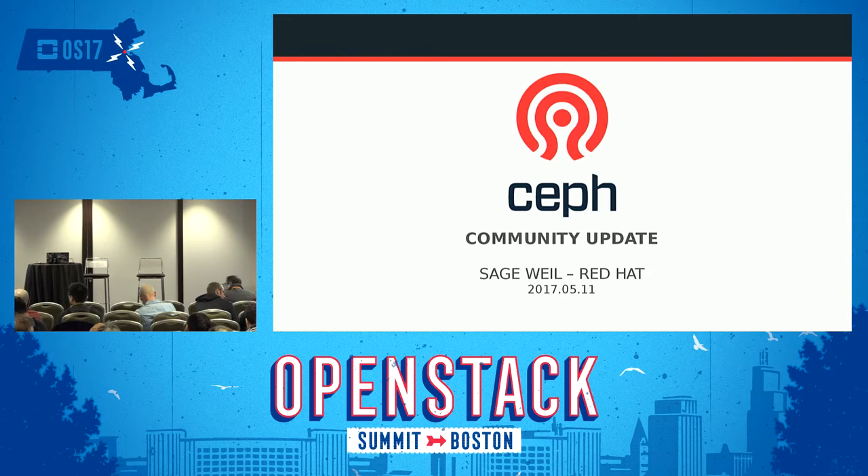Welcome to the final session of the CephDay track here at Open Source Days. If you have questions either in the middle or at the end, make sure to use the microphones so that the recording we have going will pick you up as well as the rest of us in the room.